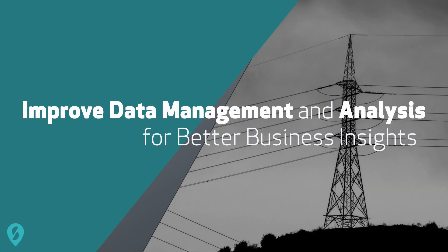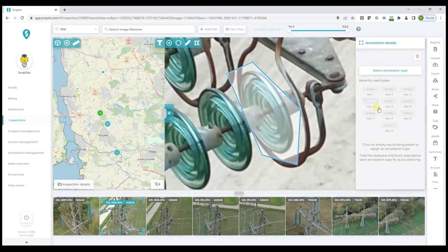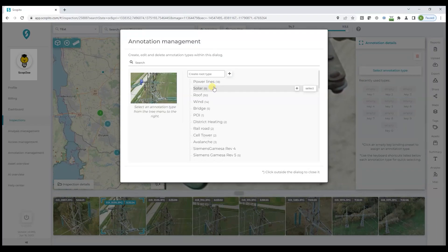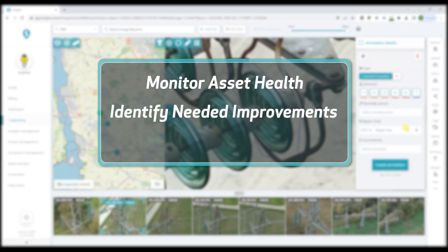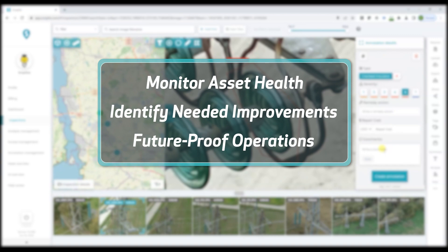The first is by improving data management and analysis for better business insights. With advanced data processing and analytics tools, businesses can gain a deeper understanding of the health of their assets, identifying areas for improvement, and ultimately future-proofing their business from system failure or outright obsolescence.